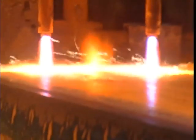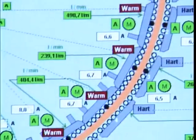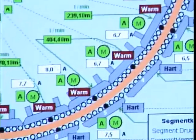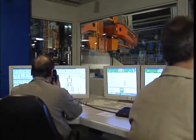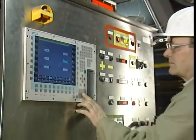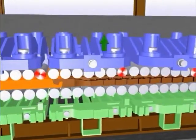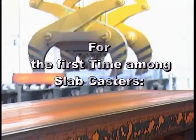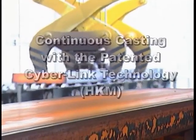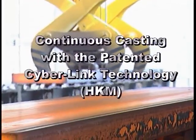Continuous casting of slabs at the Duisburg-Hokingen-Steelworks of Hüttenberger Krop-Mannesmann-GmbH. Innovative continuous casting technology from SMS-Demag, with process models and control systems for high performance and product quality. For the first time among slab casters, continuous casting with the patented CyberLink technology at HKM.